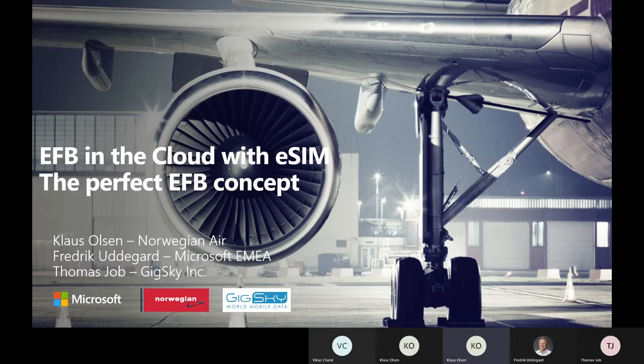Together we will present a cost-efficient EFB solution, an end-to-end solution, a managed solution. I hope you enjoy our presentation.